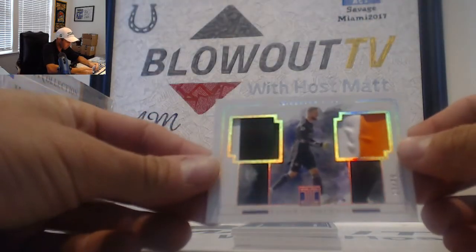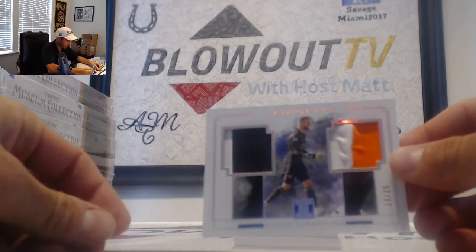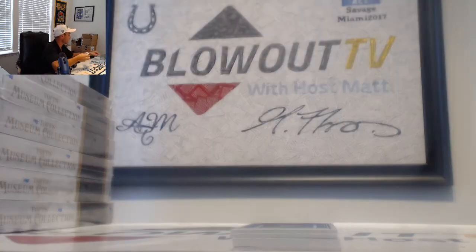Then we have a 13 of 20 Kasper Schmeichel, Leicester City goalkeeping — goes to Adam B.